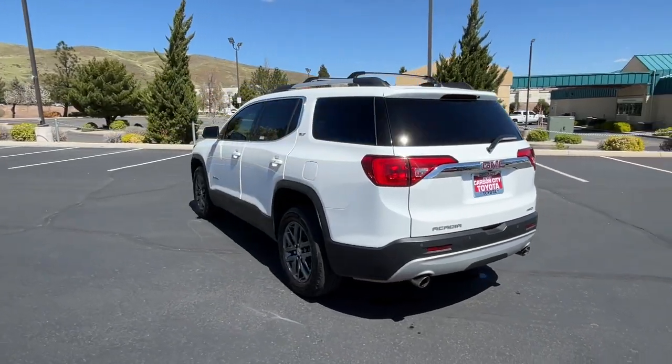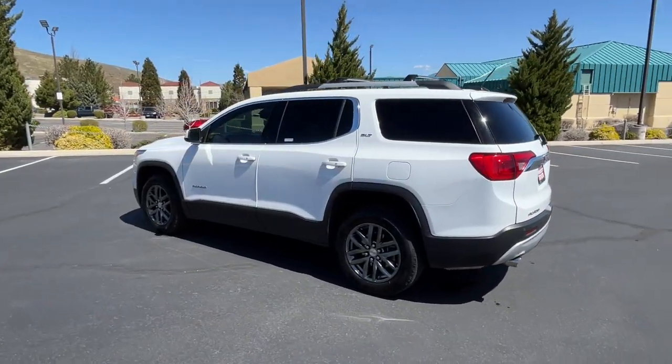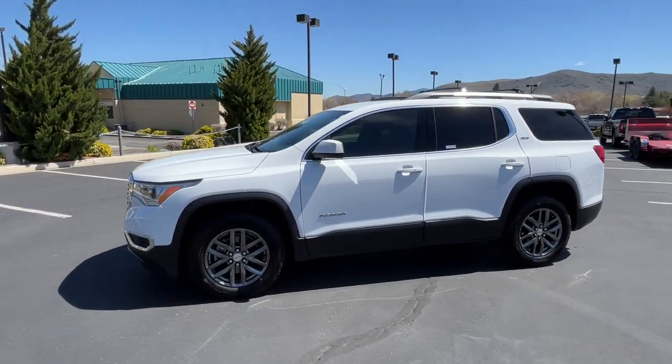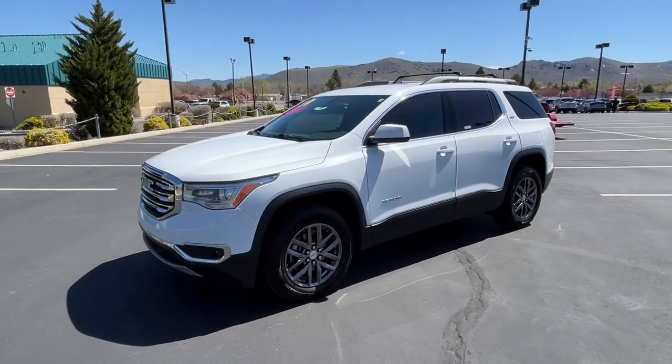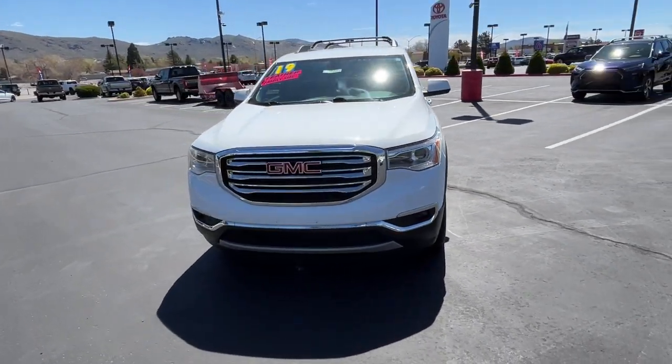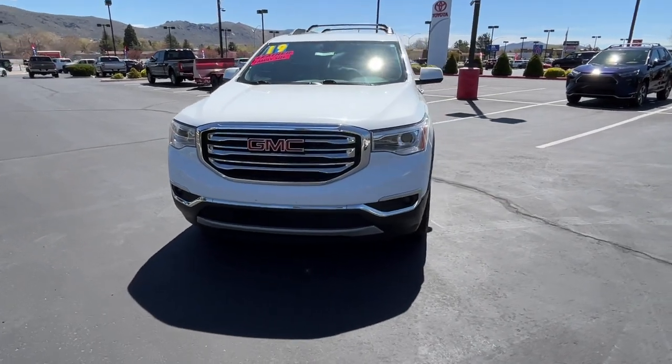These are just some of the great options this vehicle comes with: Apple CarPlay and/or Android Auto, touchscreen infotainment system, lane departure warning, proximity key entry, keyless entry, third-row seat, heated driver's seat, four-wheel drive, fog lamps, and power liftgate.